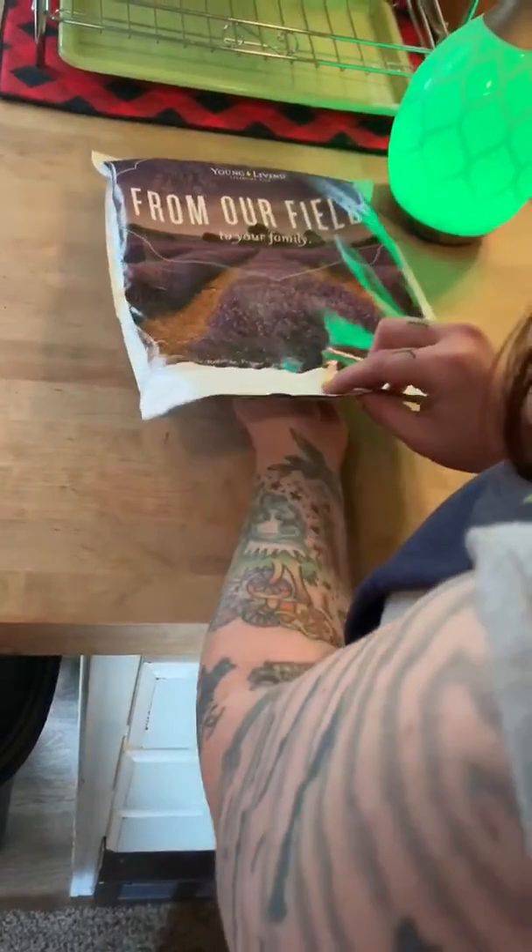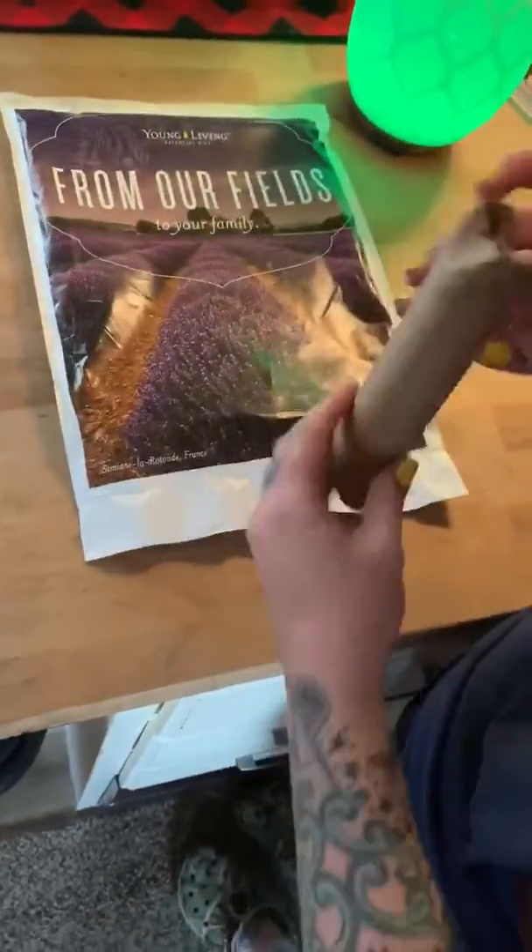Alright guys, so I got some fun stuff in the mail today. I'm going to do an unboxing.